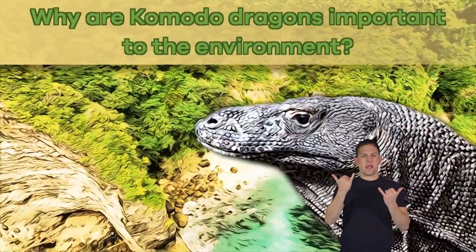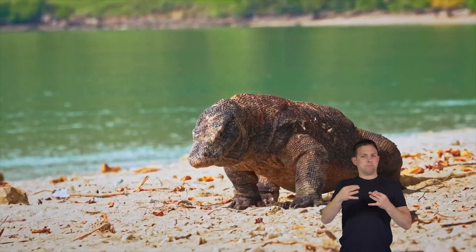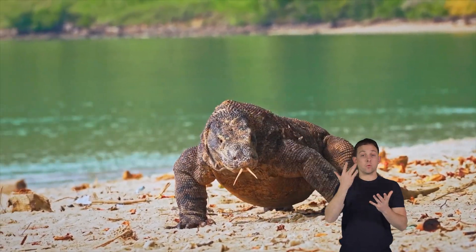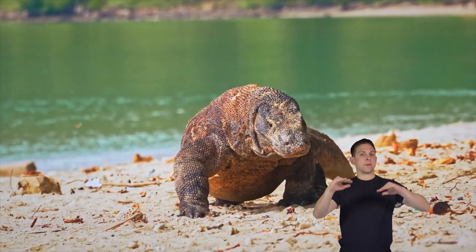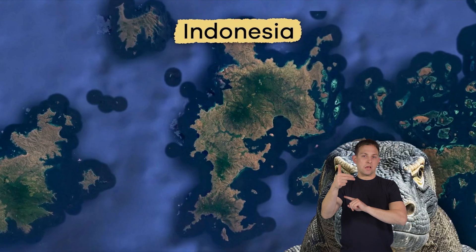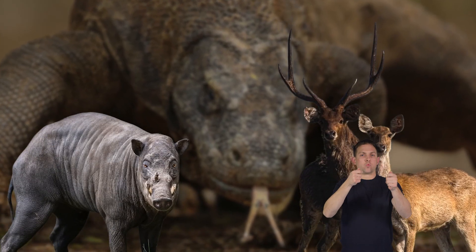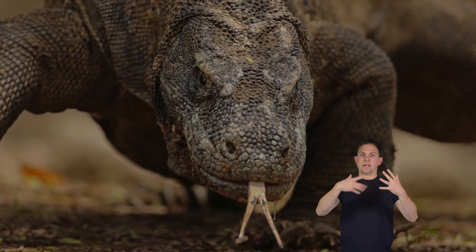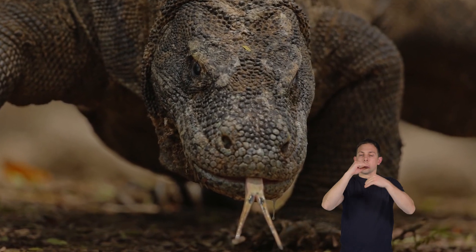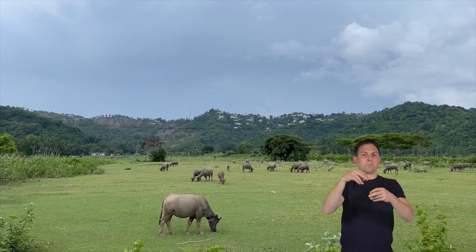Why are Komodo dragons important to the environment? Komodo dragons are essential to their environment because they help keep their ecosystem balanced. They are the guardians of their home, which is a group of islands in Indonesia. By eating deer and wild pigs, they help control the number of these animals, so there are not too many of them running around and eating up all the plants. This is vital because overeating the plants can cause other problems in the ecosystem.